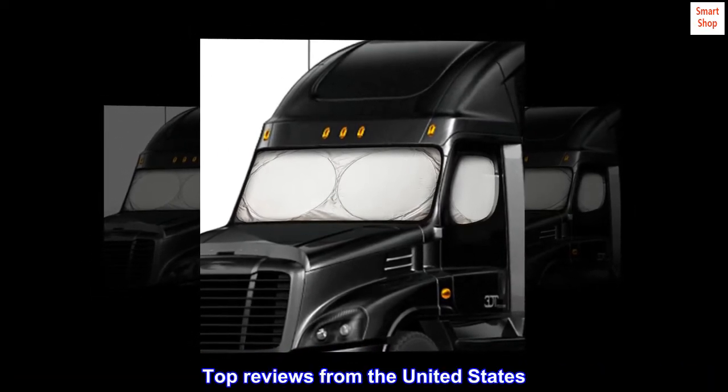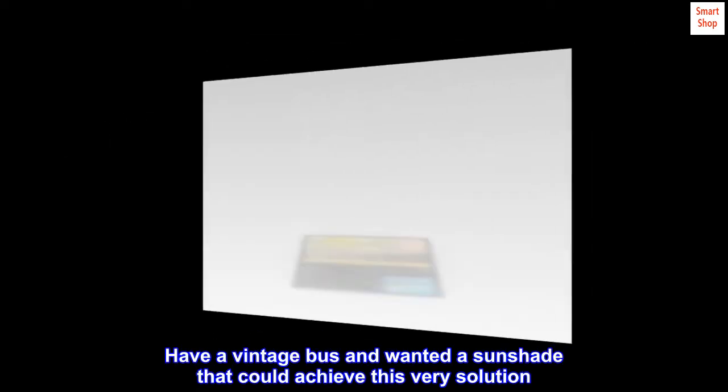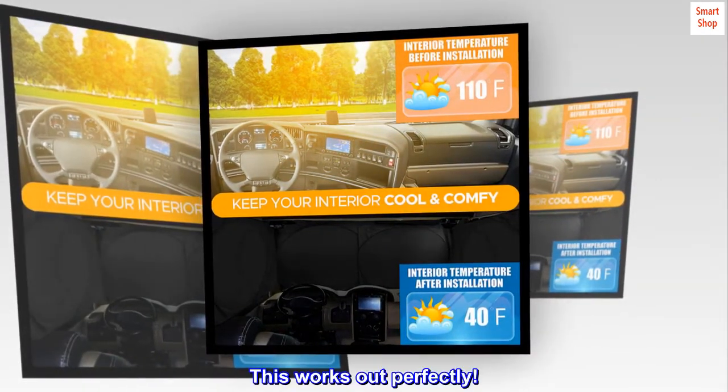Top reviews from the United States. Perfect solution. Have a vintage bus and wanted a sunshade that could achieve this very solution. This works out perfectly.